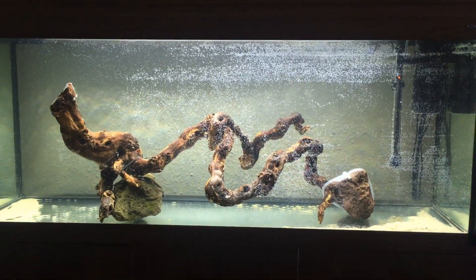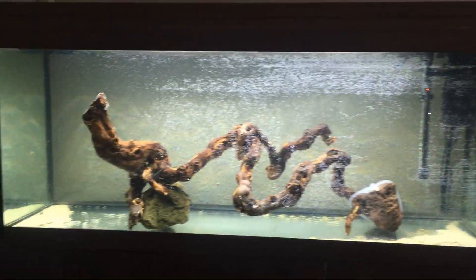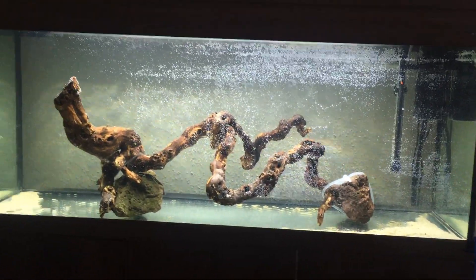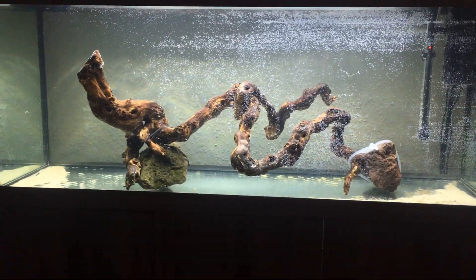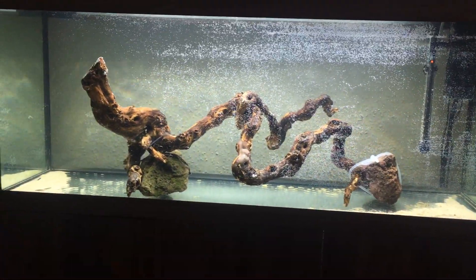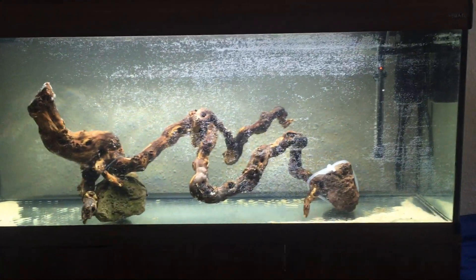I was even toying with the idea of doing an African riverbed theme — so not lake cichlids, but like Congo tetras, African knifefish, jewel cichlids, maybe kribensis, because they live in rivers not the lakes. That was another idea. I also really don't want livebearers because I think they'd be wasted in this tank, so no guppies, platies, mollies, or swordtails.